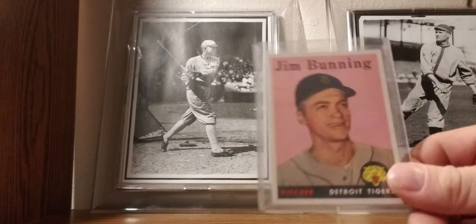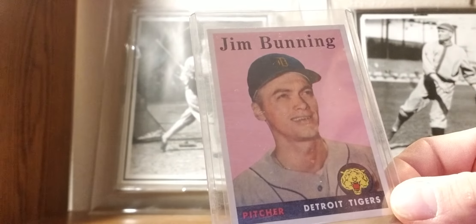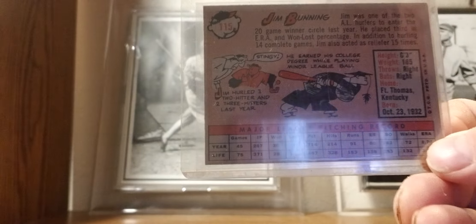There's another Tiger: Jim Bunning — Hall of Famer.